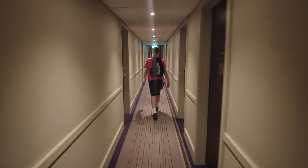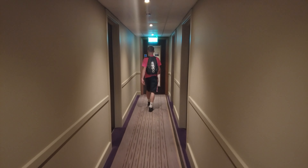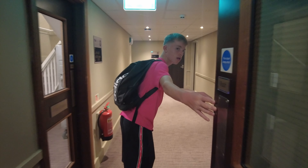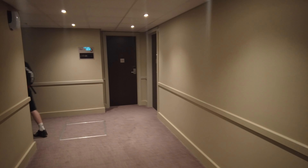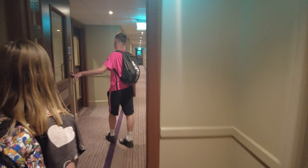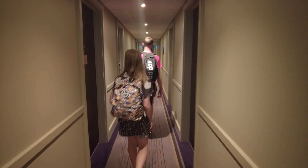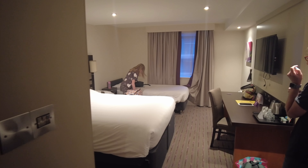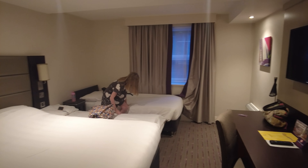We're on the ground floor right near the restaurant where they will be checking out. So we're in room 22 at this Premier Inn.